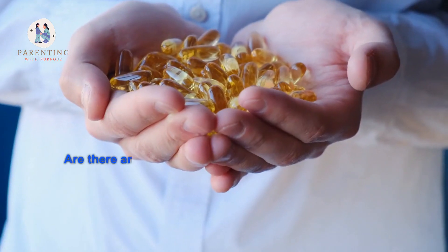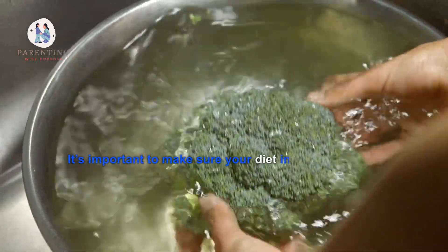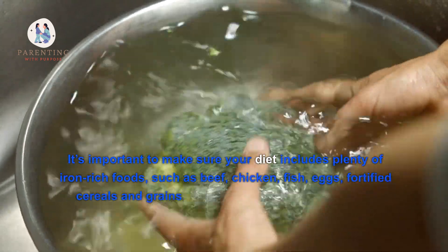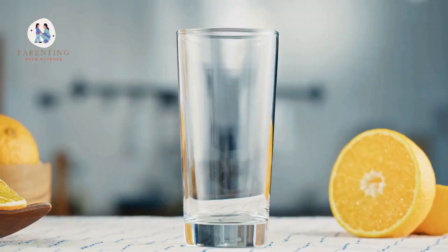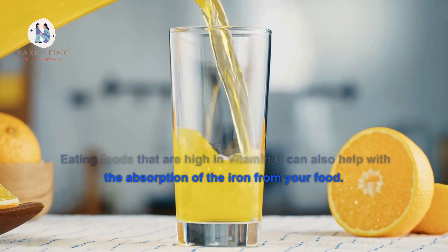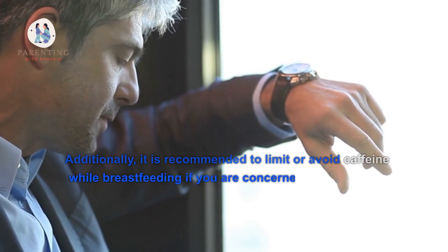Are there any dietary changes that could reduce my risk for anemia while breastfeeding? It's important to make sure your diet includes plenty of iron-rich foods such as beef, chicken, fish, eggs, fortified cereals and grains, potatoes, spinach, broccoli, and beans. Eating foods that are high in vitamin C can also help with the absorption of iron from your food. Additionally, it is recommended to limit or avoid caffeine while breastfeeding if you are concerned about anemia risk.